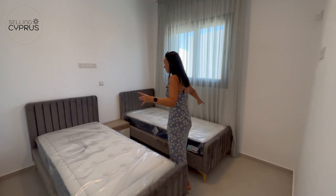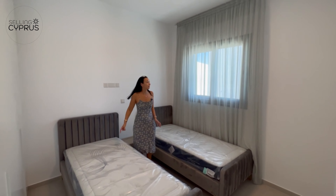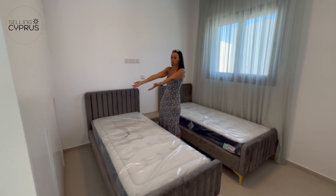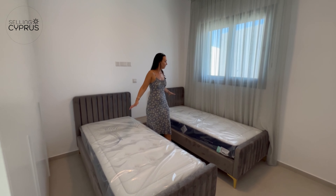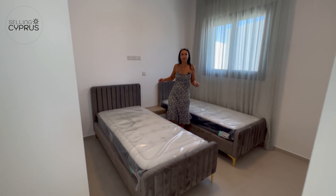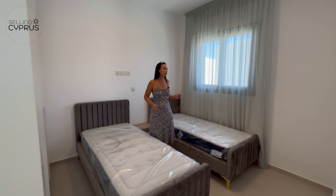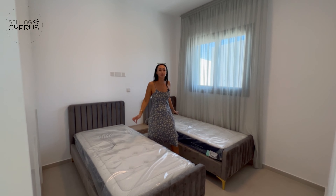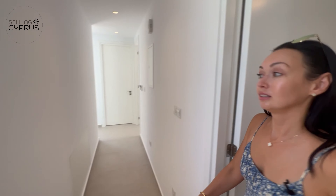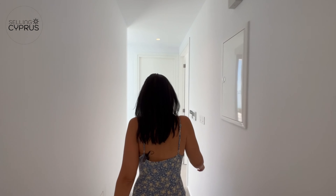Bedroom three has two single beds, plenty of daylight, plenty of wardrobe storage, a great minimalistic finish, and a very cozy feeling. There's an integrated air conditioner inside — a lovely, cozy bedroom.